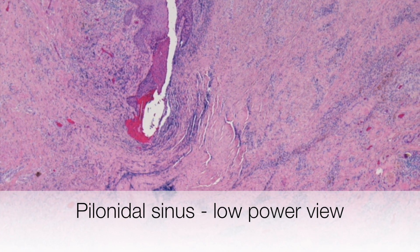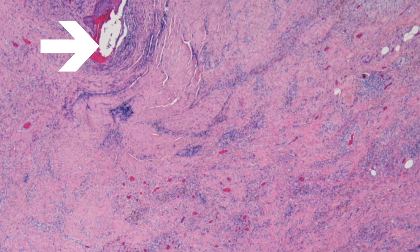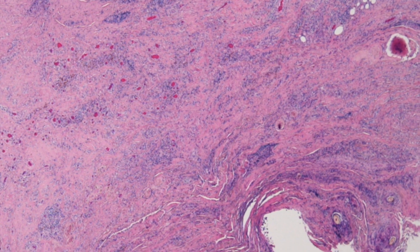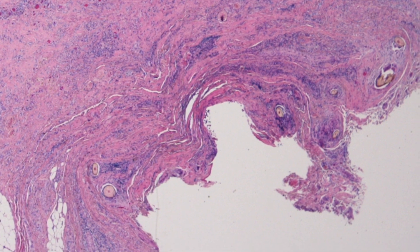This is a very low power view of a pilonidal sinus. The sinus lined by epidermis is at the top of the picture, and as we move deep into the dermis, there are a number of hair shafts embedded within the deep dermis.